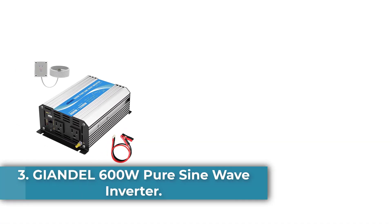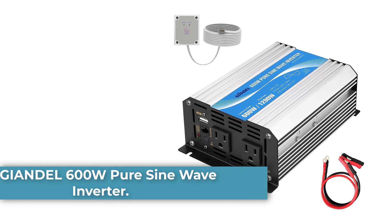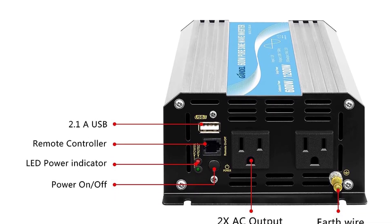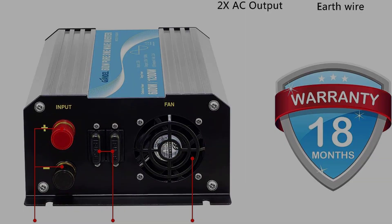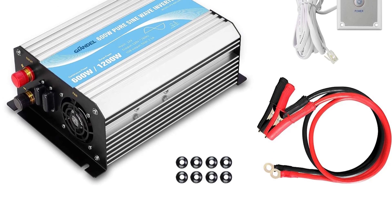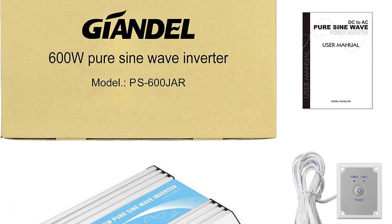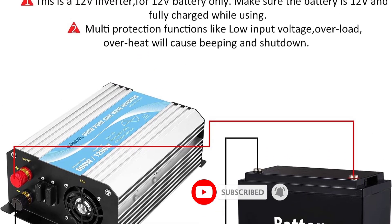Number 3: Gyandal 600W Pure Sine Wave Inverter. The Gyandal Power Inverter is a 600W Pure Sine Wave Inverter that provides continuous power through its dual AC outlets and USB port. It is ETL-approved under UL458 standard and has a 15-feet remote control cable, making it convenient to control on and off. It is ideal for use in RVs, trucks, cars, and solar systems.